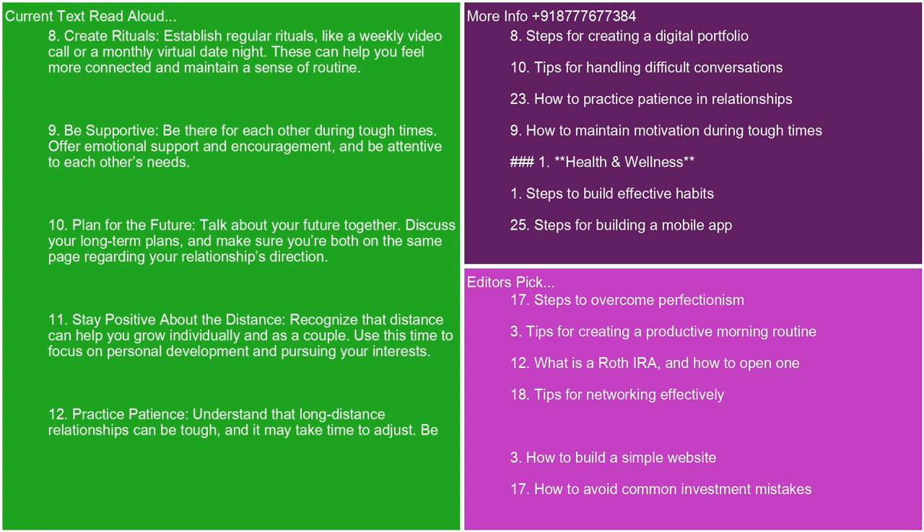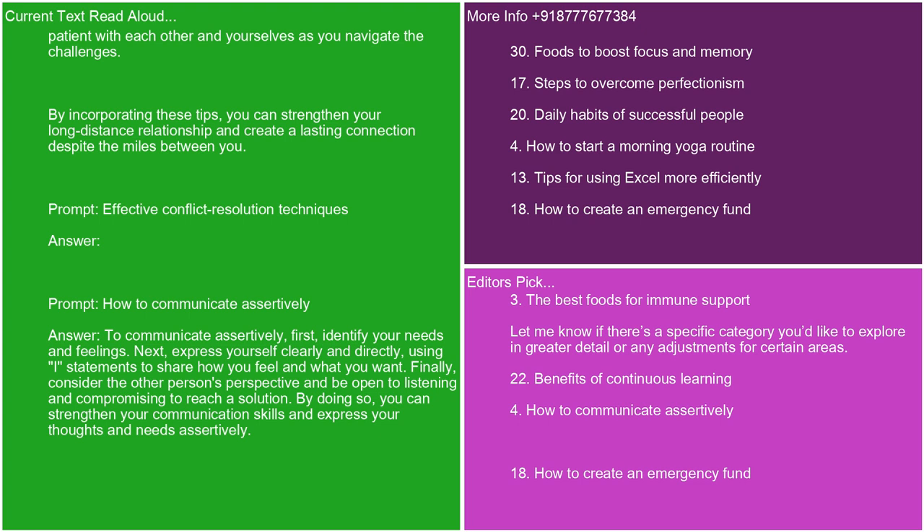9. Be supportive. Be there for each other during tough times. Offer emotional support and encouragement, and be attentive to each other's needs. 10. Plan for the future. Talk about your future together. Discuss your long-term plans and make sure you're both on the same page regarding your relationship's direction. 11. Stay positive about the distance. Recognize that distance can help you grow individually and as a couple. Use this time to focus on personal development and pursuing your interests. 12. Practice patience. Understand that long-distance relationships can be tough, and it may take time to adjust. Be patient with each other and yourselves as you navigate the challenges. By incorporating these tips, you can strengthen your long-distance relationship and create a lasting connection despite the miles between you.